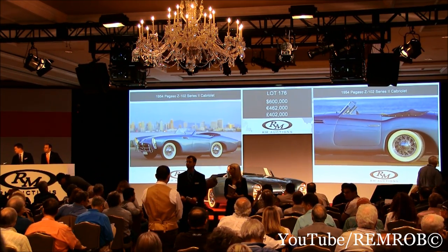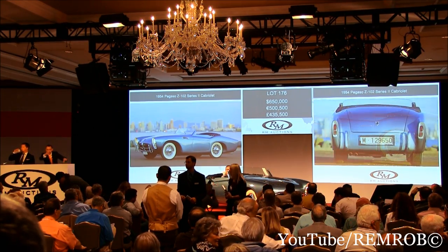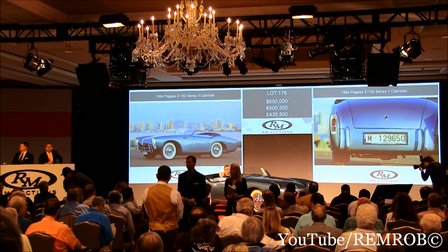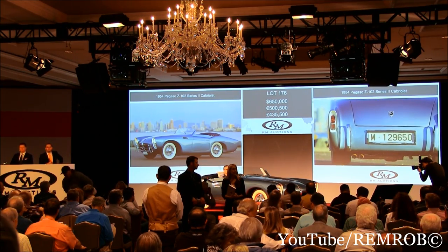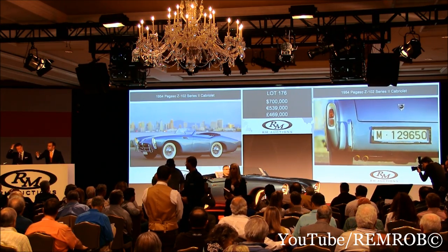At $600,000, would you bid me $650,000 now? $650,000 on my left here. At $650,000, you're both out here on the left and on the right. $700,000 perhaps — he's back in with me at $700,000 now.